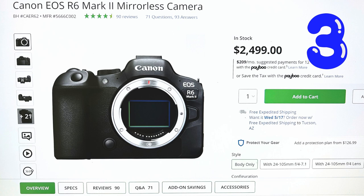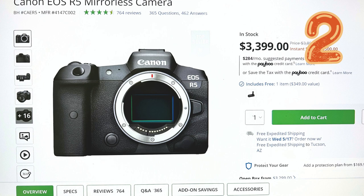The runner-up at number 2 is the Canon EOS R5 mirrorless. With a 45 MP full-frame CMOS sensor and 8K30 RAW and 4K 120 10-bit internal video, this camera is more than just a pretty face — it's a tech-packed powerhouse.